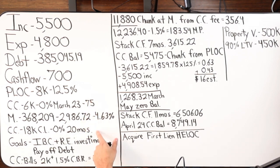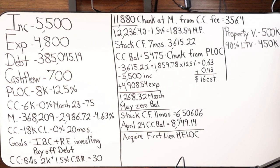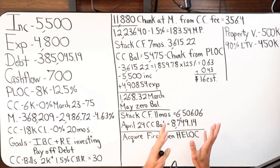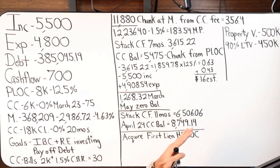So a PLOC and a credit card — two different debt tools we're going to use in this case study. Their current cash flow is around $700 a month. Their goal is to pay off debt. Whenever I'm coaching clients, I'm trying to pull out the 'why' of their finances — why do they want to do what they want to do — and I'm just going to meet them where they're at.